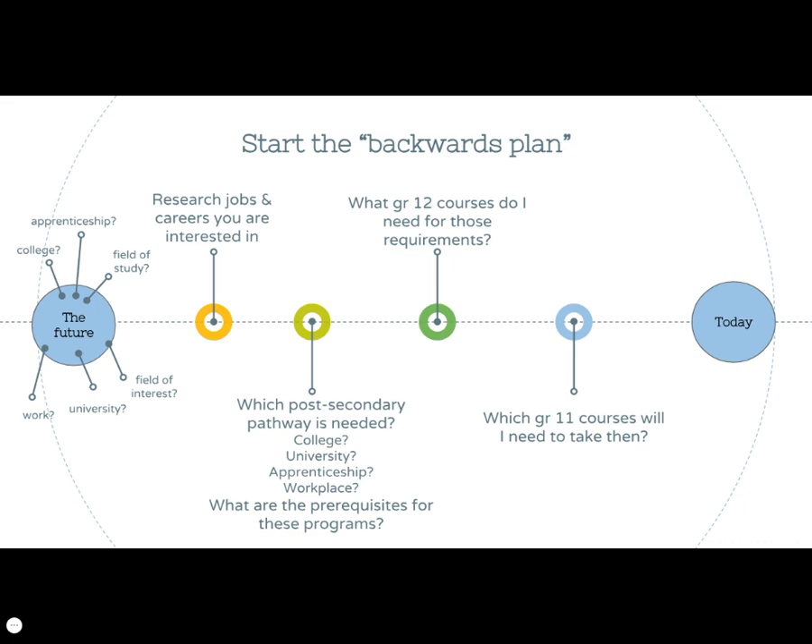Starting from the left, students should consider what the future holds: college, apprenticeship, field of study, work, university, and fields of interest. From there, students should research jobs and careers they may be interested in. Further along the plan, which post-secondary pathway would lead to that career and what are the prerequisites for that program? There will be grade 12 prerequisite courses in order to gain entry into those programs, and as such, which grade 11 courses are prerequisites for the grade 12 versions.